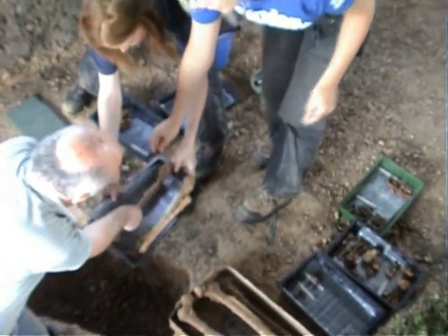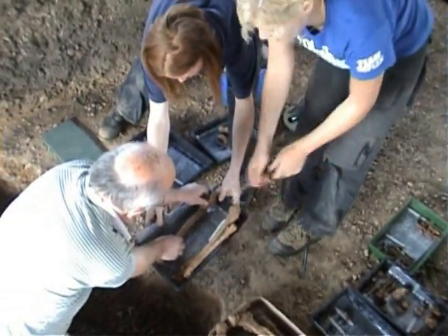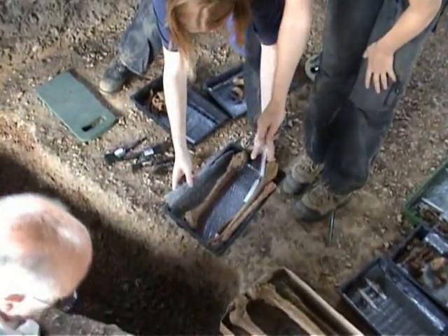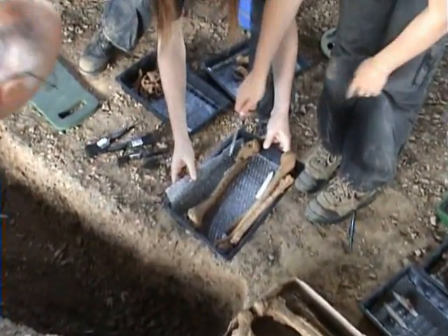In this box here we've got the entire left arm — the humerus, radius and ulna — and then we'll just put the right humerus in as well.